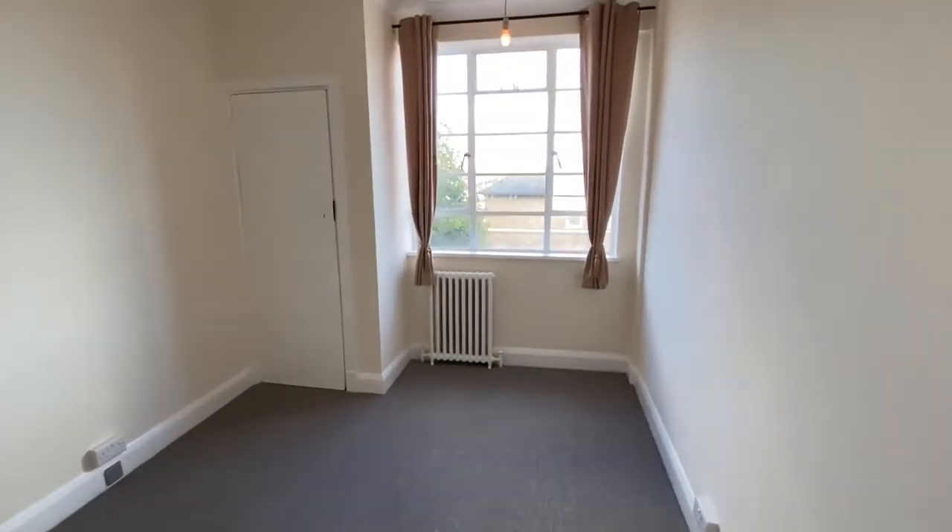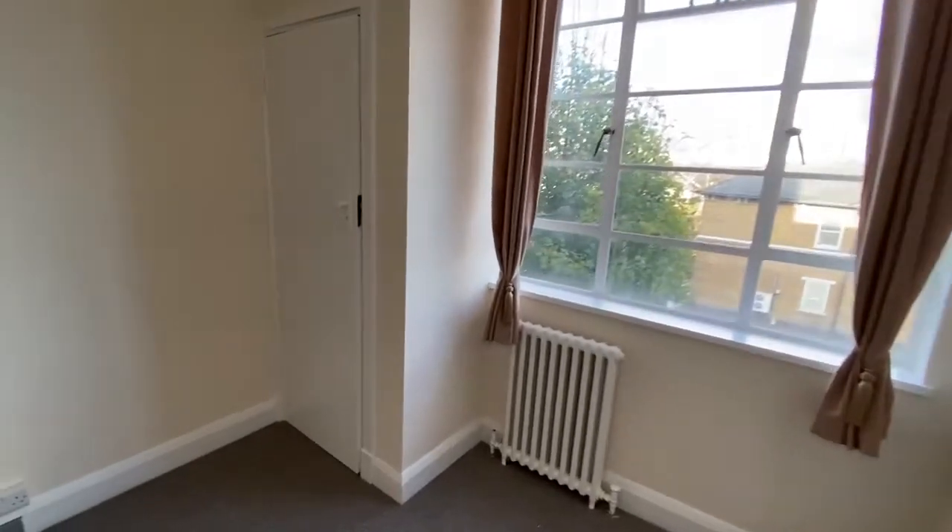This is our double bedroom. We've built in a wardrobe, and there's a view towards the city.